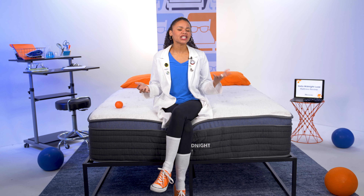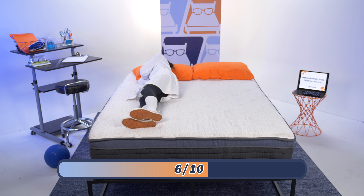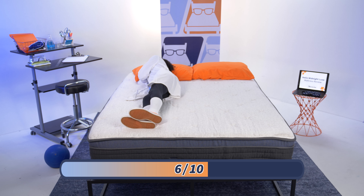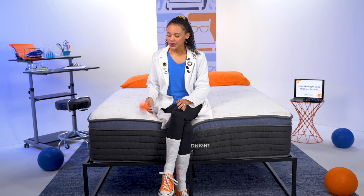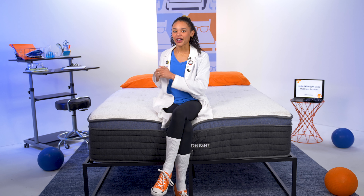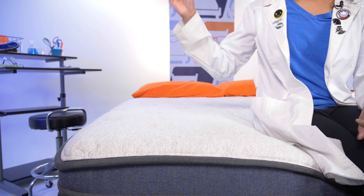At Mattress Nerd, we rate firmness on a scale of one to ten, where one is extremely soft and ten is extremely firm. The Helix Midnight Luxe mattress is a six out of ten on the scale, which we classify as medium firm, and it's going to work best for the average side and back sleeper. We also want to see how well this bed responds to your movements using this lacrosse ball. As I bounce it on the floor, you see it comes right back up to me. Now let's try this on the mattress surface — we're getting some great bounce, good air, so combination sleepers shouldn't have a problem moving around on this bed.